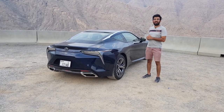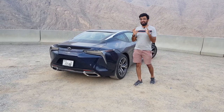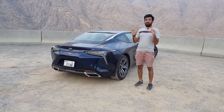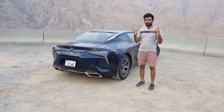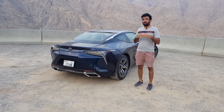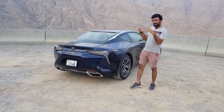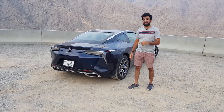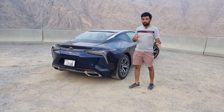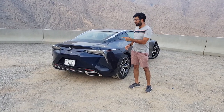Hello everyone and welcome to another video. Lexus gave us the LFA, which was one of the finest cars and managed to grab the eyes of the world with the way Lexus could make a supercar. Today it's not exactly a supercar but it's still a stunning piece of beauty. After the LFA was stopped in production, Lexus decided to launch another one — this is the LC500.